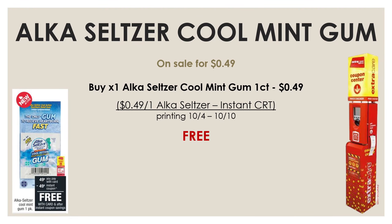This first deal is one which absolutely everybody can do. All you need to do is walk up to that Redbox machine and get yourself your CRTs. One of those CRTs printing for everybody at that machine this week is going to be $0.49 off of one Alka-Seltzer product. And the Alka-Seltzer single packs of the Cool Mint gums are on sale this week for just $0.49. So by using that CRT, you'll be able to get it for completely free. That CRT is only printing from October 4th to October 10th.